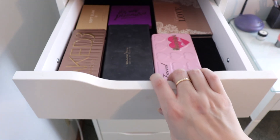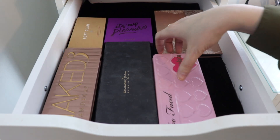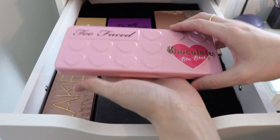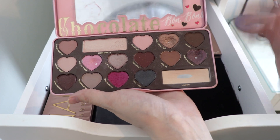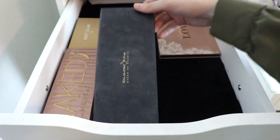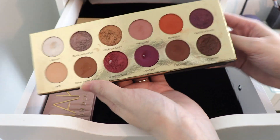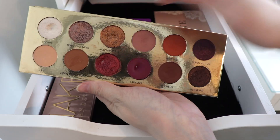In drawer number one, I have some of my larger eyeshadow palettes. I want to pull out this Too Faced Bon Bons palette because I don't really have any transition shadows to set my eyeshadow primer right now, so I can get more use on Divinity and maybe finish that shadow. I've also been thinking a lot about this Queen of Hearts palette from Colored Rain — I've been wanting to reach for it. I kind of want to do something with that Royal Highness shade.